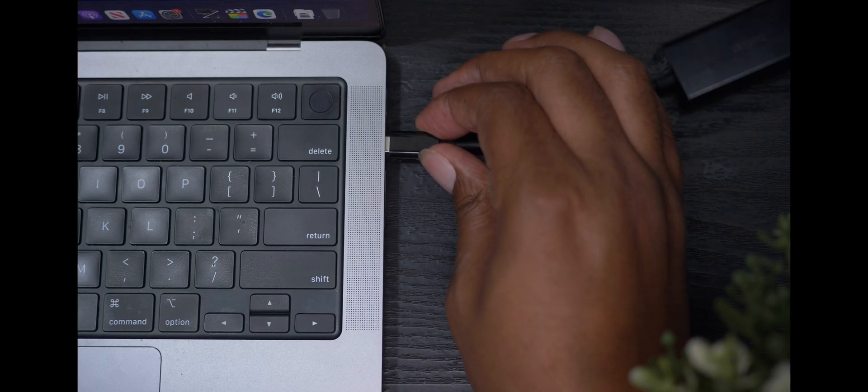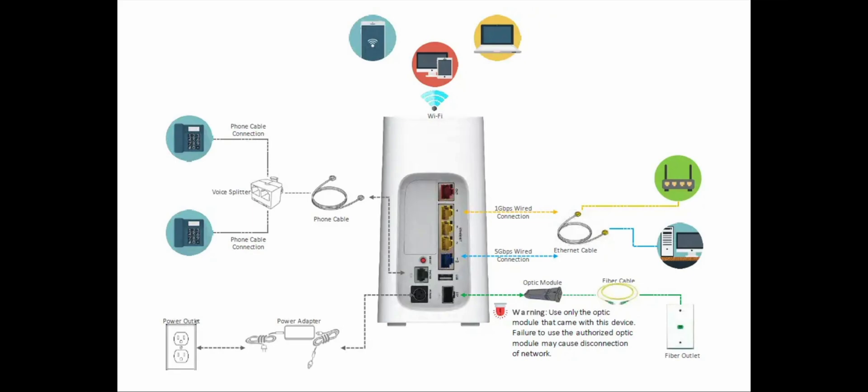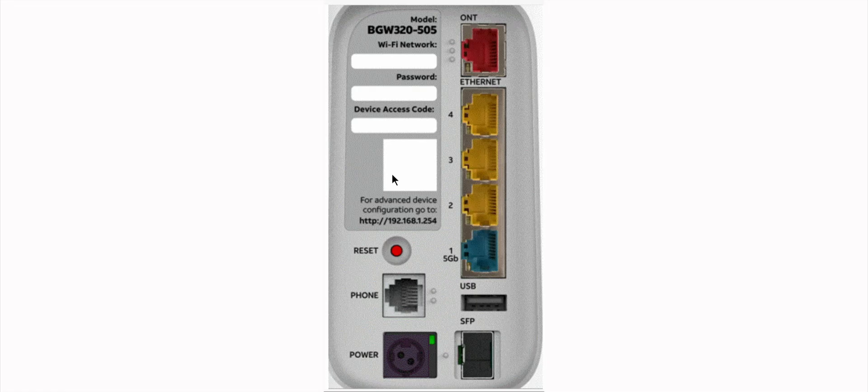The setup was straightforward. You will need a Cat 6 cable that supports up to 10 gigabits per second. Also make sure when you're plugging the Cat 6 cable into the router that you plug it into the right port. I have AT&T and they have a 5-gig port that's blue, and then yellow ones which support 1 gig, so just make sure you plug it into the proper port.